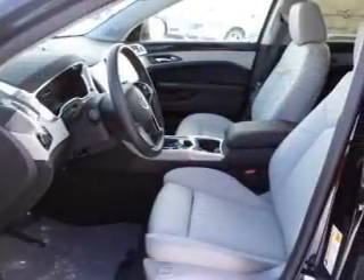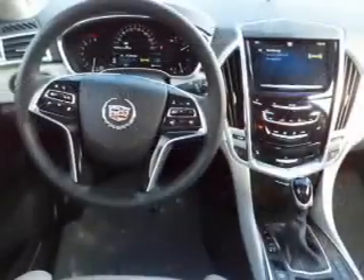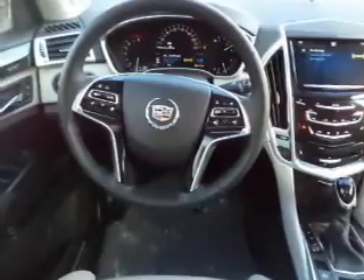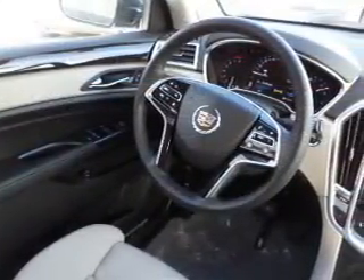Stand out from the crowd with premium wheels. Get advanced listening benefits from the premium sound system. Anti-lock brakes help you bring your vehicle to a safe stop. Heated seats offer comfort in cold weather. This car has separate passenger temperature controls.